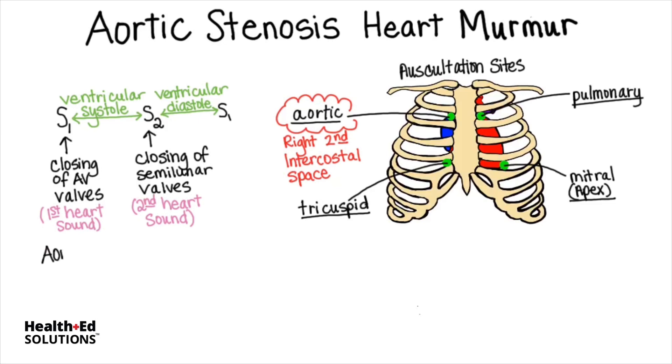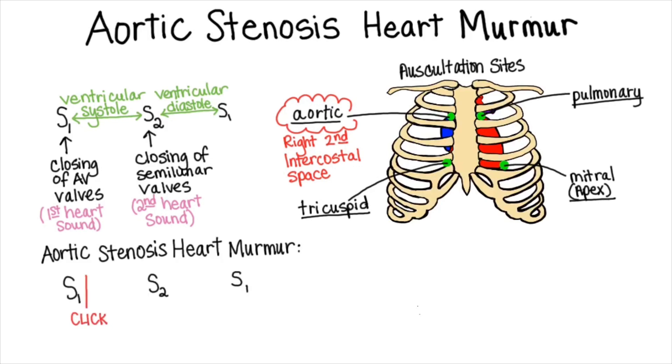In aortic stenosis, a heart murmur can be heard because the aortic valve resists opening and then suddenly clicks as the stiff valve opens — sort of like a door that is stuck, and when you push hard on it, it suddenly flies open. After the valve clicks open, high pressure through the narrowed valve causes a characteristic crescendo of blood whooshing turbulently through the tight space.